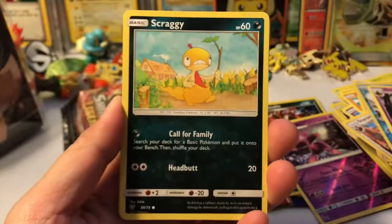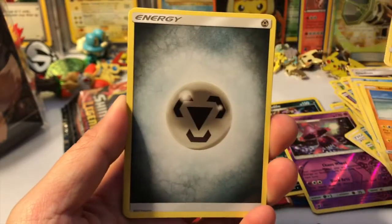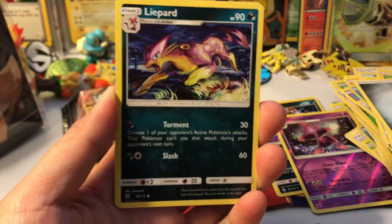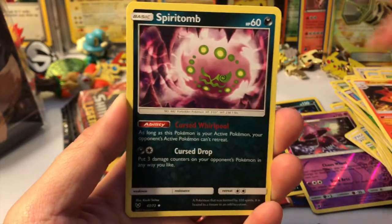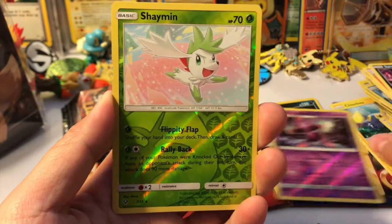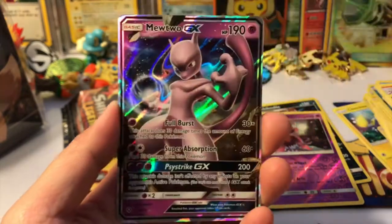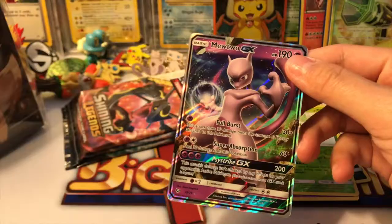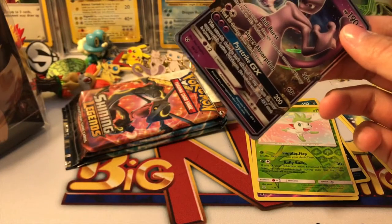Here we go — we got a Scraggy, Buizel, Mienfoo, Stun Fisk, Stufful, Plusle, a Light Part, a Volcanion, Spiritomb, a Shaman reverse rare — very cool — and our rare is a Mewtwo GX from a Mewtwo pack! Sorry about that guys, that was a cut — one of my nurses called and I've got to call her back.